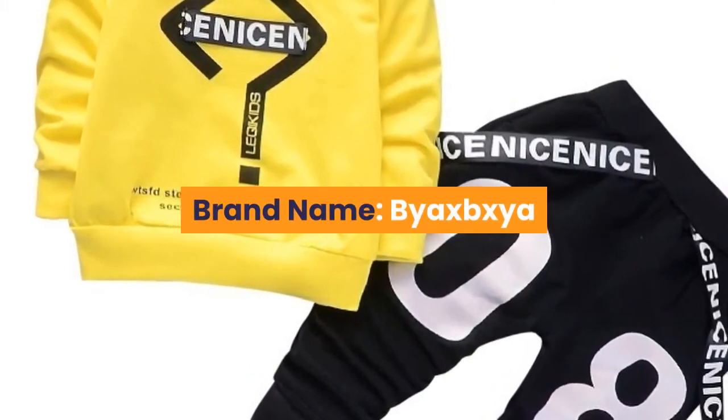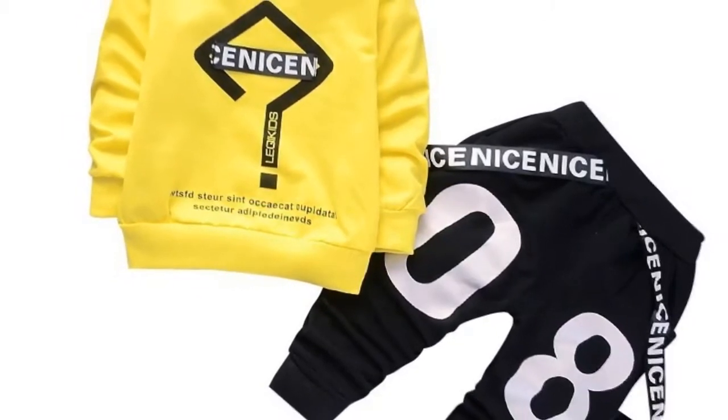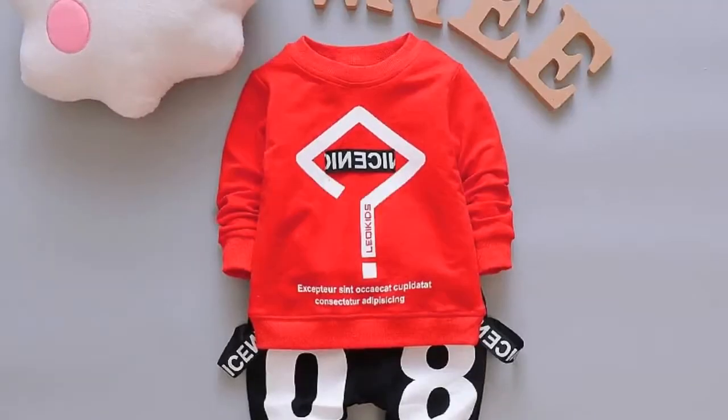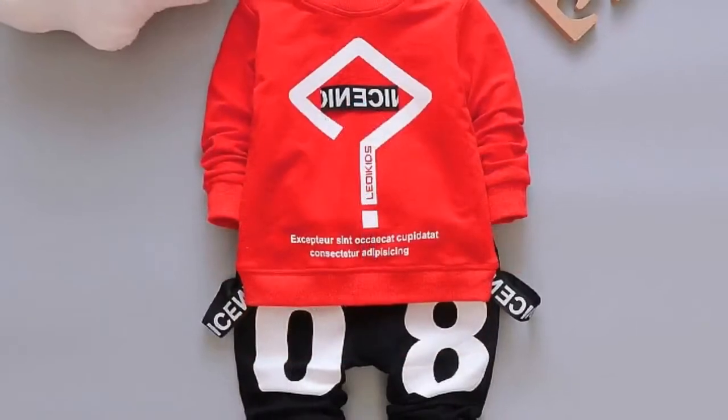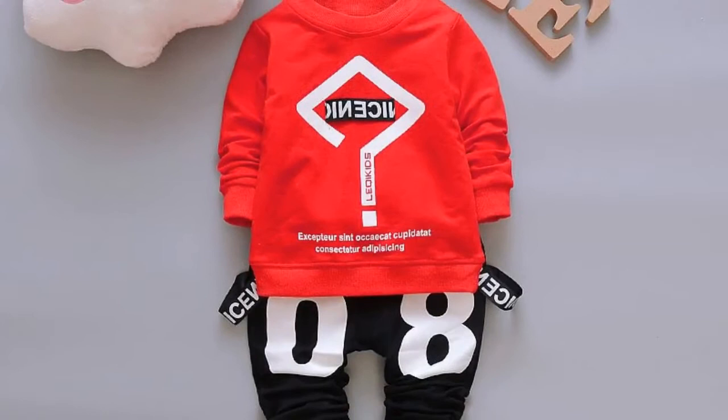Number four: brand name Bexia. Style: casual. Collar: O-neck. Closure type: pullover. Model number: CWW twin set. Material: cotton. Gender: boys. Sleeve length: full sleeve. Sleeve style: regular. Fit: fits smaller than usual, please check this store's sizing info.